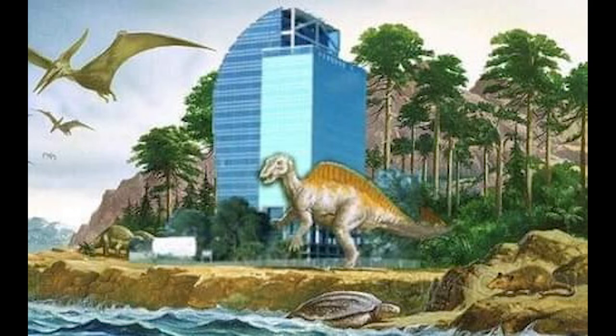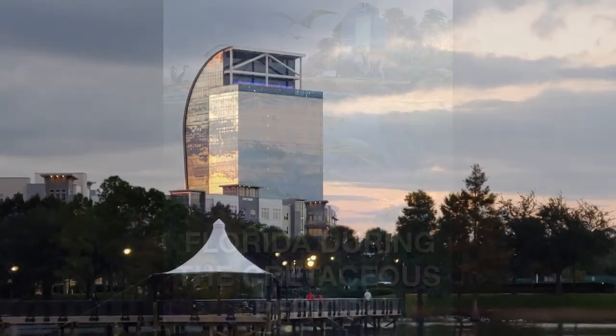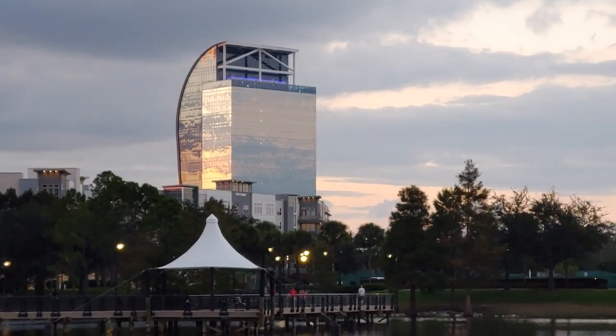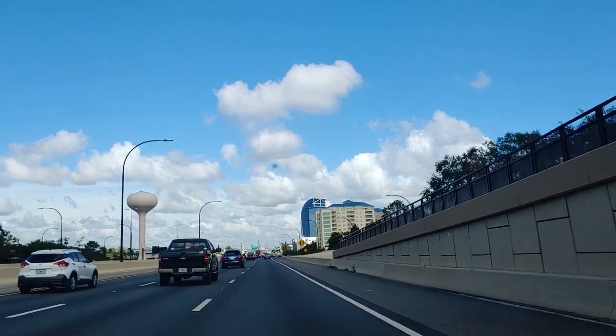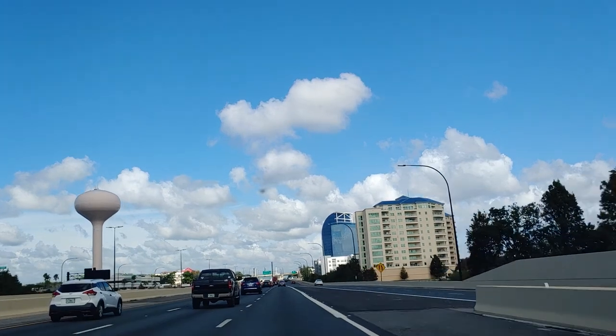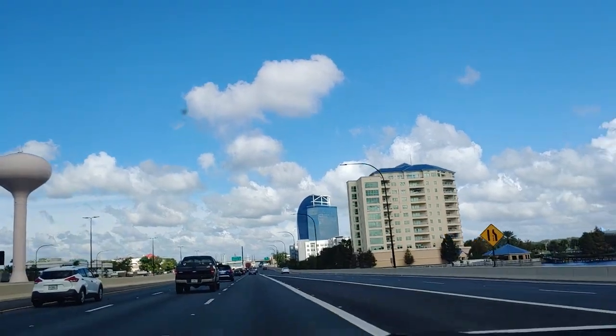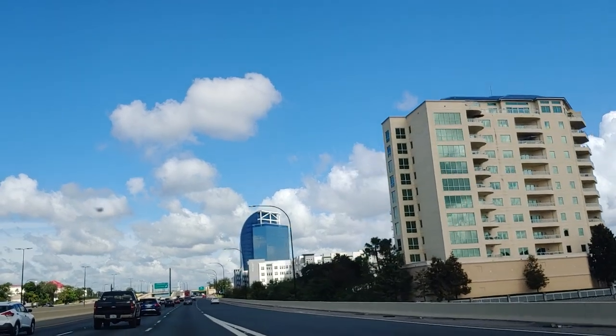And no, I did not forget Altamont Springs' other landmark — the Majesty, or as residents affectionately call it, the I-4 Eyesore. This 18-story building on the side of Interstate 4 has been under construction since January 2001. That's right — under construction for almost 22 years and still not done.